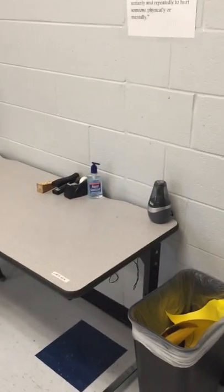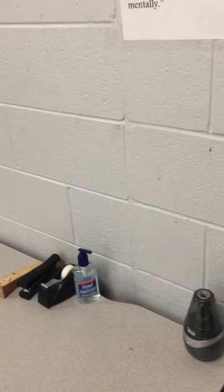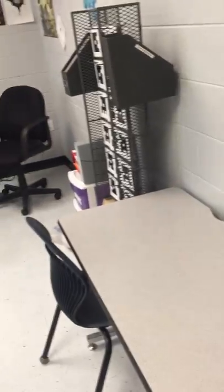This area is the same. We have our pencil sharpener, hand sanitizer, stapler, all that kind of stuff. The bathroom pass is over there, but I'll put it over here. And there's the lectern stand and my desk, of course.